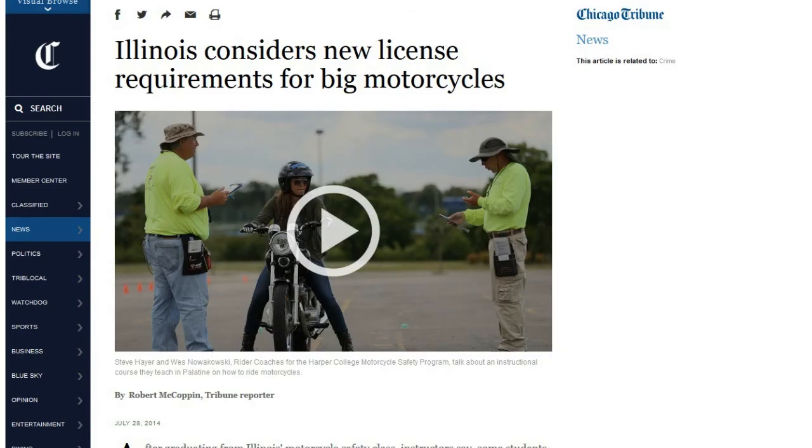That was from Channel 4 KMOV.com out of St. Louis. And last up: Illinois considers requirements for big motorcycles. There are new license requirements being discussed. Right now, we only divide it into two different types: an L license for under 150cc's, and 150cc's and above is an M-class license. They're thinking about adding another class of license for 600cc's and above.